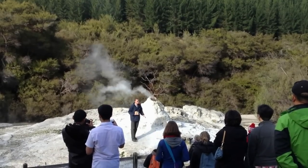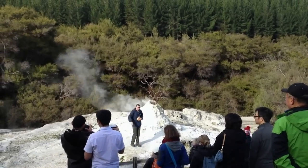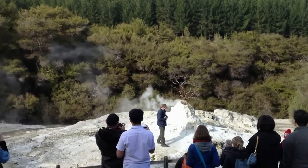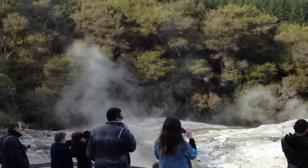But this area right here was a very active geyser field. There were a few geysers on the side here, also a few others around the corner as well. How this geyser came about was back in 1901.